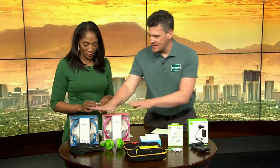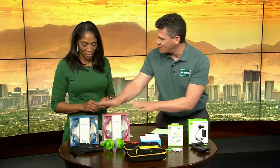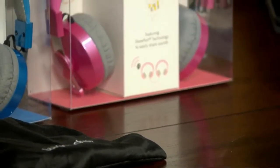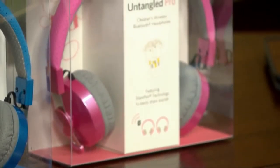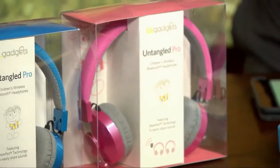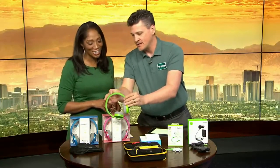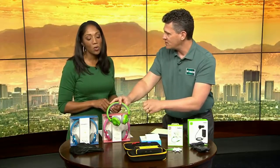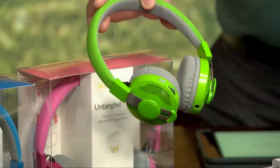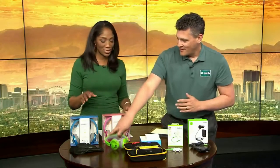We'll get to this one last. This next one is called the Little Gadgets — these are $49. They're super soft Bluetooth headphones for the kids. The best part is you don't have to listen to them listening to their Disney shows all the time. One of the cool parts about this is it's got safety protection for the kids so they can't turn up the volume too loud — it dampens it so that the loudest they can get is still going to be safe for them.